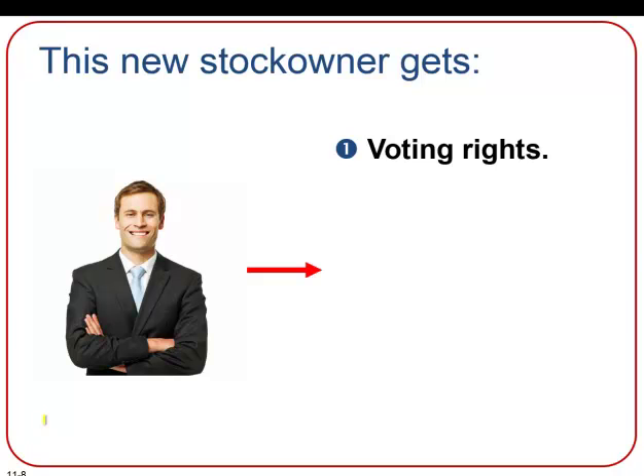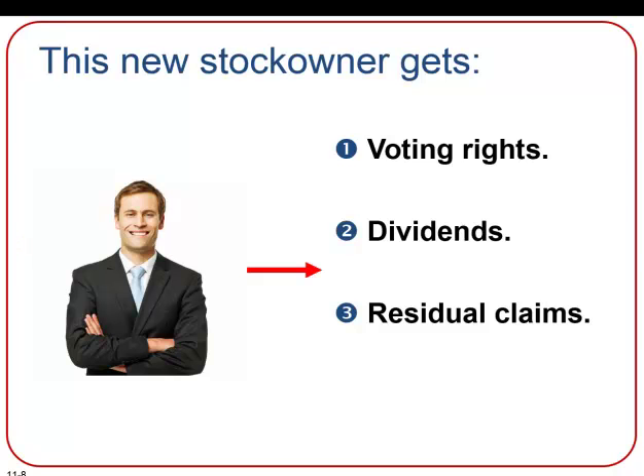Here we see this new stock owner that was able to purchase shares in our fictional company. In addition to voting on important issues at annual meetings, stockholders have other benefits. Stockholders have the right to receive dividends — those are the paid outs from a company when they're profitable. And in the event of liquidation, stockholders share, according to their percentage ownership, in any remaining assets after creditors are paid. Existing shareholders may also be given the first chance to buy newly issued shares of stock before it is offered to others.